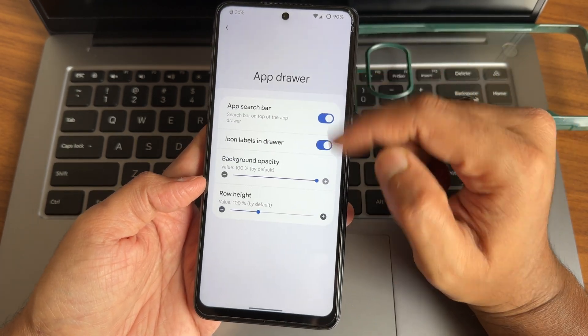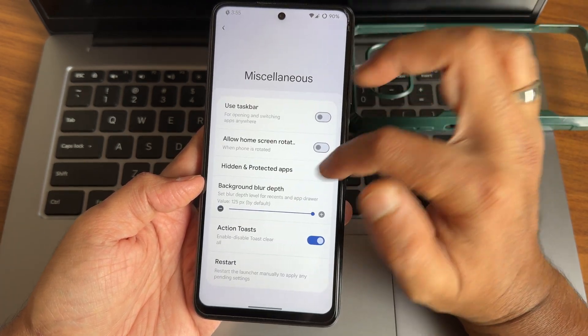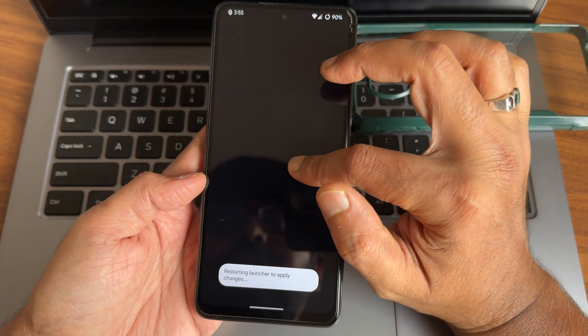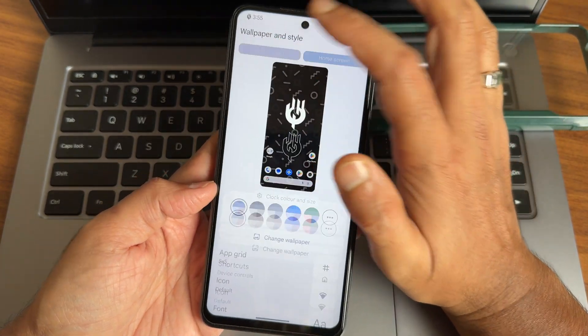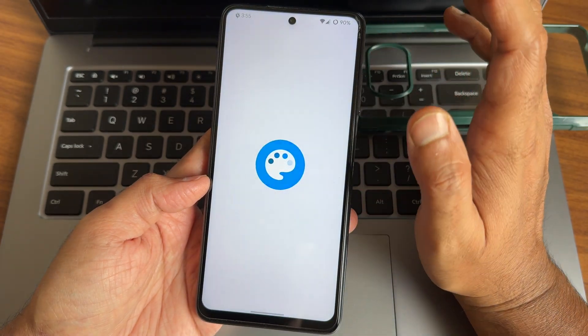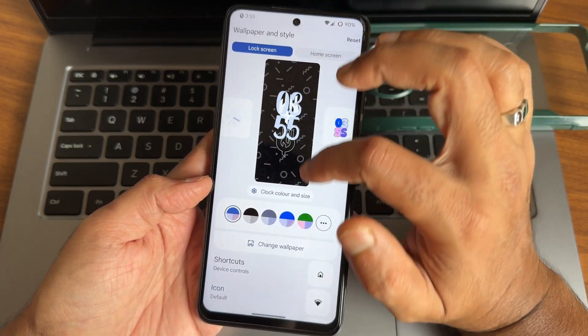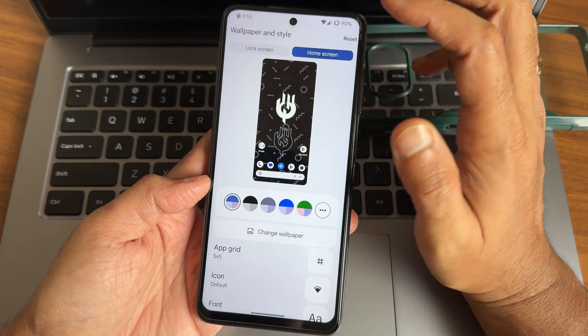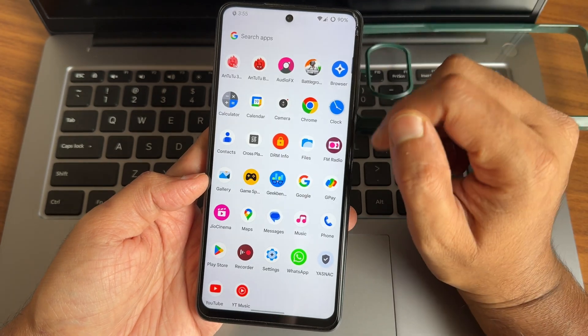You also get recents and miscellaneous options with all the necessary settings. For wallpapers and style, you get lock screen customization options. Top screen customizations are also available with all the necessary options on the home screen. On the wallpapers section, you get some pre-installed wallpapers here.